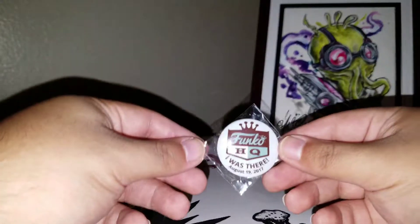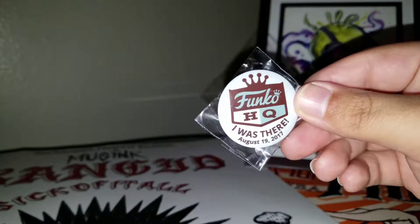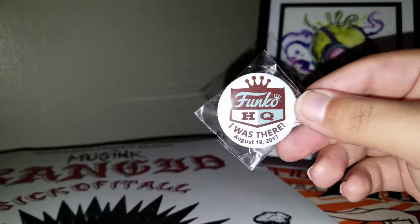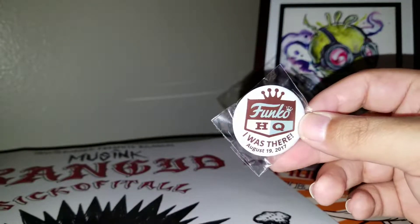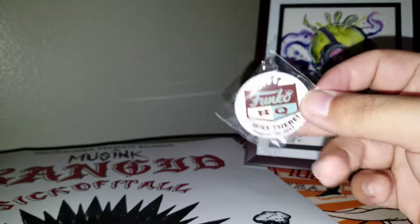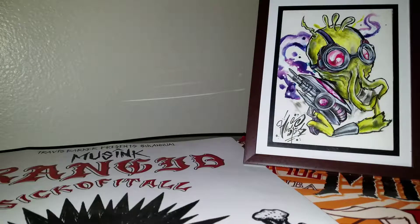So first, I have this button that says I was there August 19, 2017, from the Funko HQ headquarters opening. Obviously, I didn't go. If I would have gone, I would have made like a whole video and stuff, but here it is. It's just a button, a little pin button.